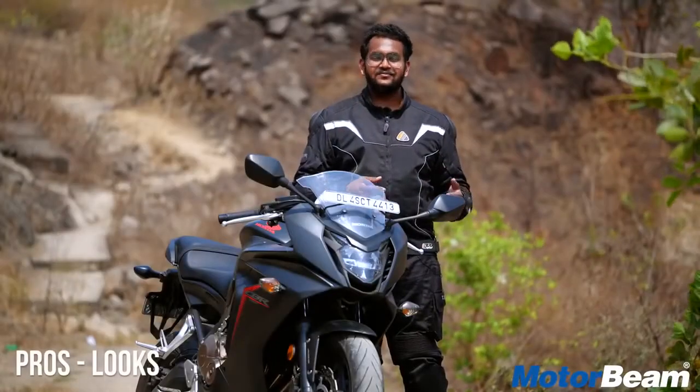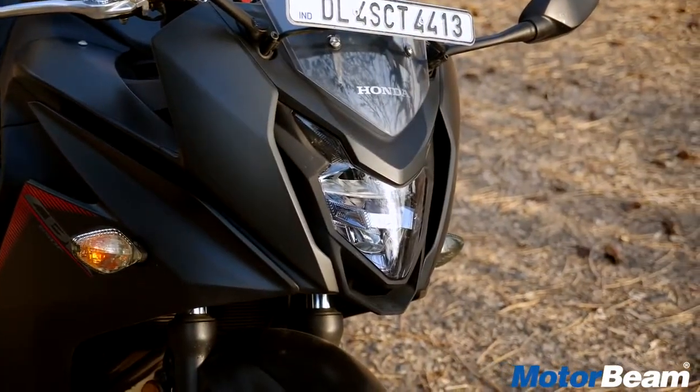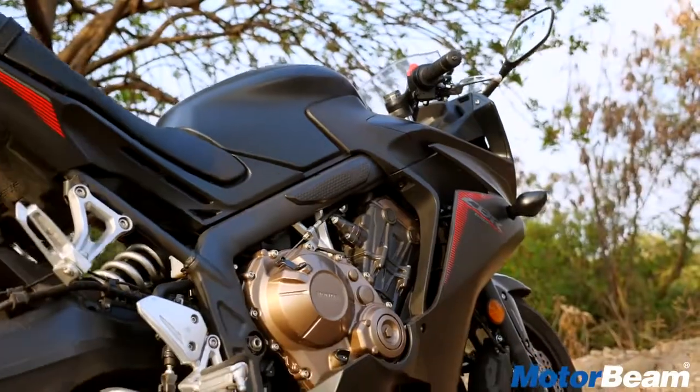The older CBR 650 was already a very attractive motorcycle, but with the update Honda has made it even better. The red and black color scheme looks absolutely stunning. This CBR is a definite head-turner.